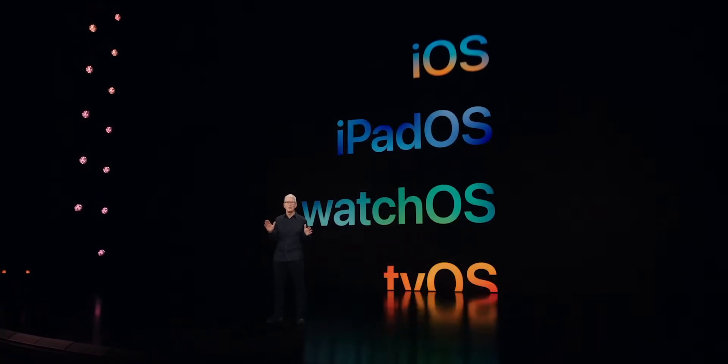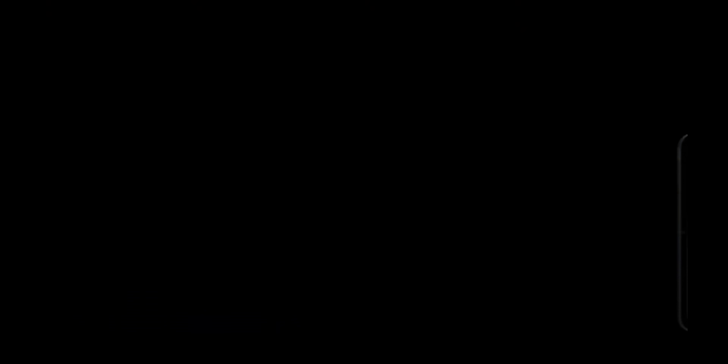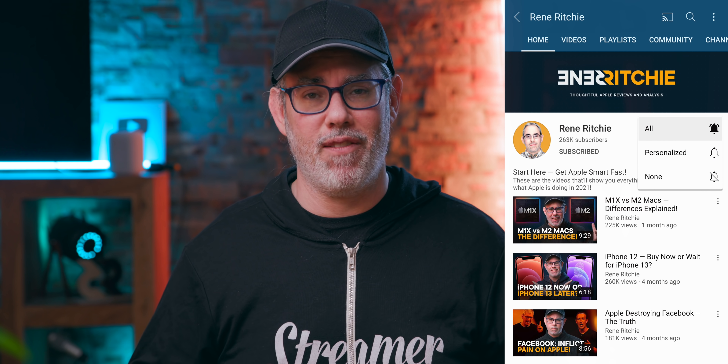Sponsored by Brilliant. I'm breaking down all the most important features from all of Apple's public betas and doing a slew of technical deep dives as well. Hit the subscribe button and bell and you won't miss any of them.